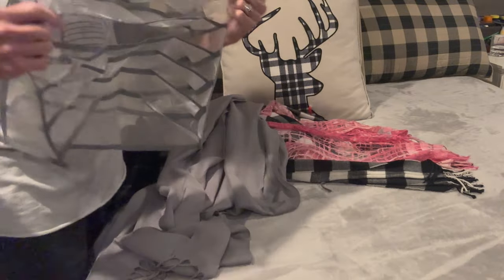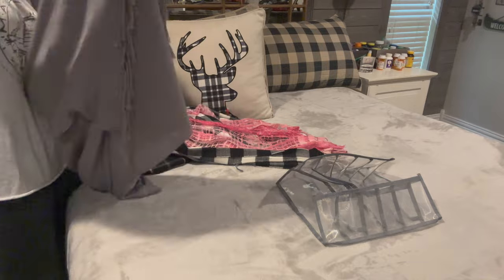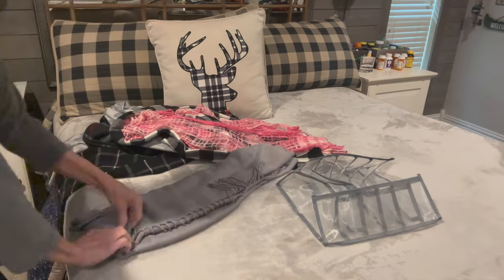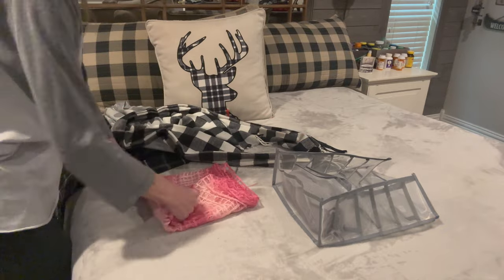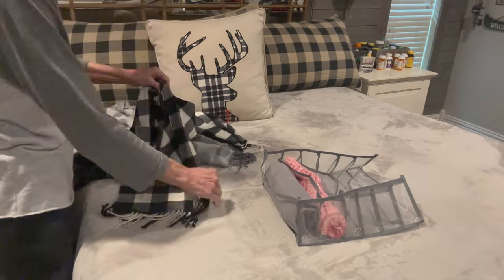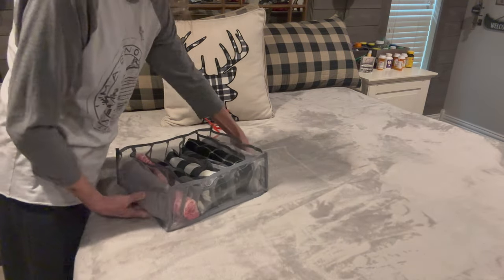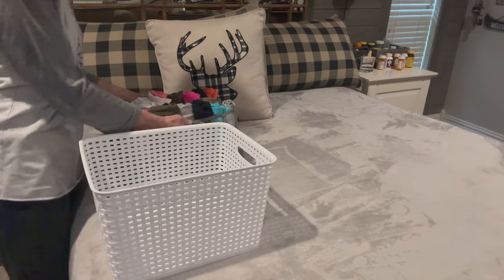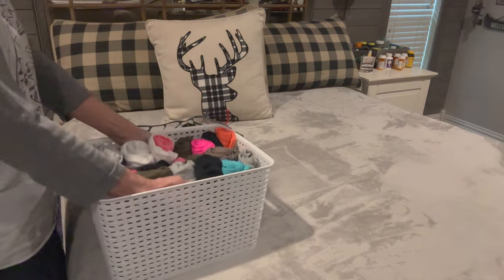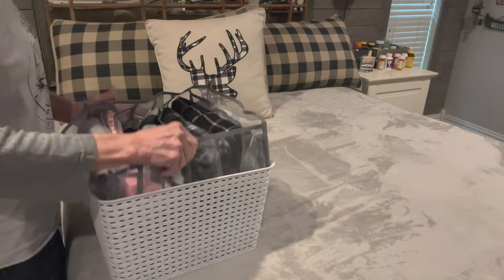I'm going to do exactly the same thing with my scarves, but using a little bit more elongated piece — just roll them up and put them in, which keeps them from getting so wrinkled. I got all my scarves into one little packet. Then I'm going to take a regular basket and put both of these in together — tank tops on the bottom, scarves on top — and put that on a shelf in my closet.